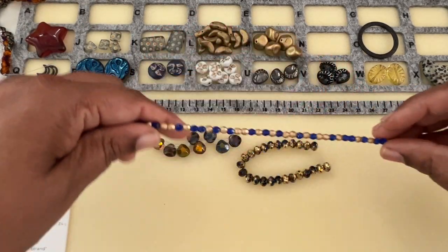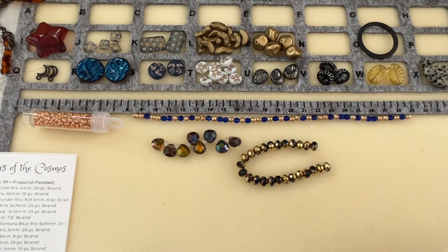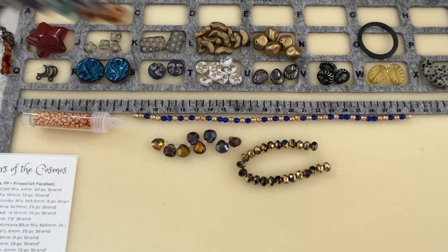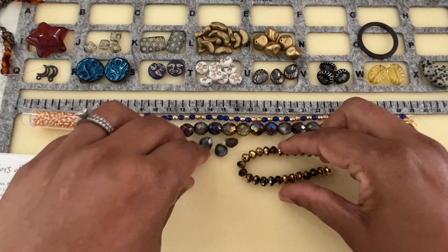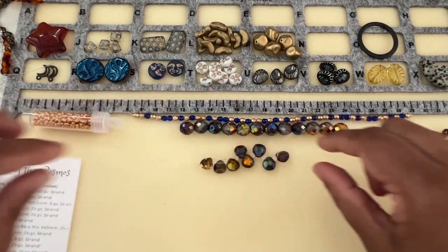Sometimes you know the beads that we get from SAM's Bead Box — I don't want to use them, I want to treasure them, that's how I feel! Then we have Round Cosmic Wonder Mix, 10 millimeter, 12-piece strand — again gorgeous, electrifying colors.